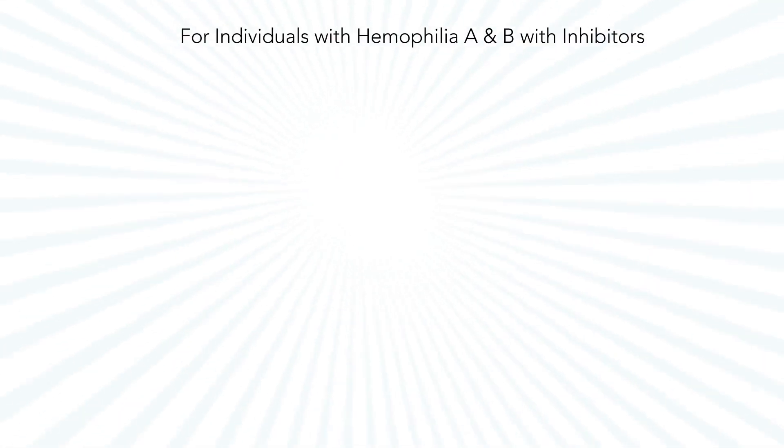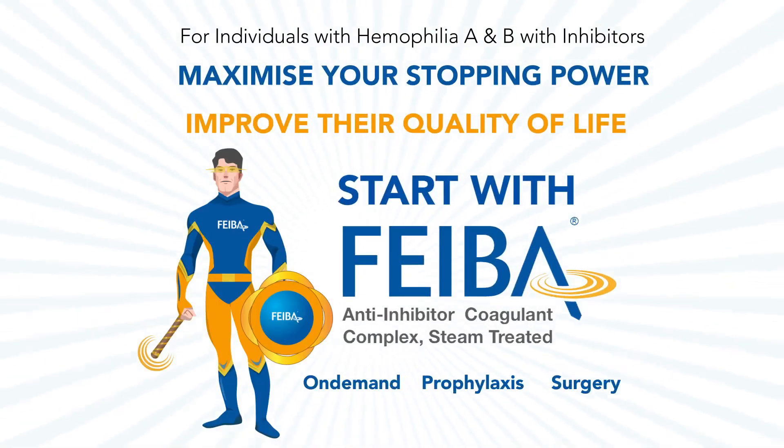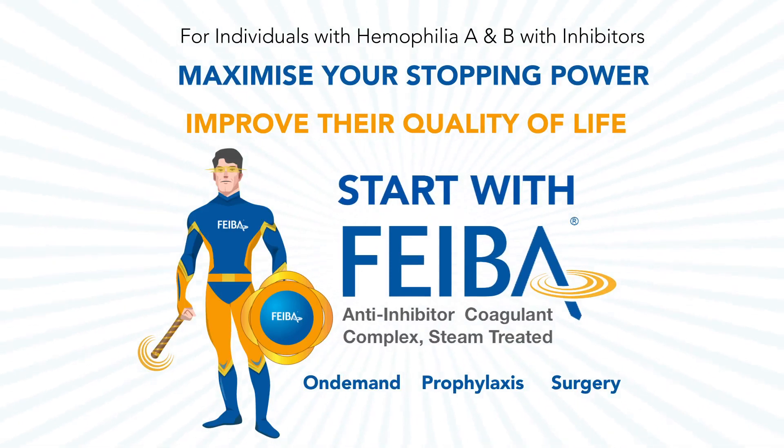For individuals with hemophilia A and B with inhibitors, maximize your stopping power and improve their quality of life. Start with FIBA.